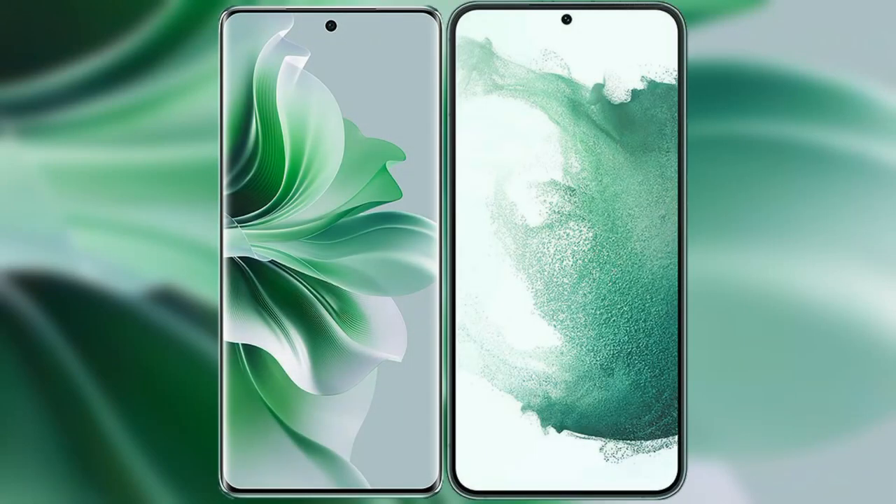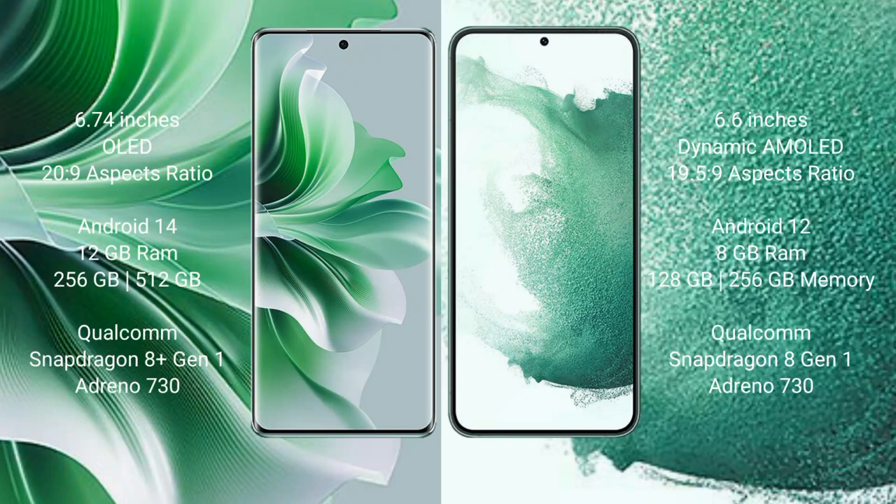I will compare the new OPPO Reno 11 Pro with Samsung Galaxy S22 Plus. OPPO Reno 11 Pro comes with a 6.74-inch OLED display and aspect ratio 20:9. Samsung Galaxy S22 Plus comes with a 6.6-inch dynamic AMOLED display and aspect ratio 19.5:9.